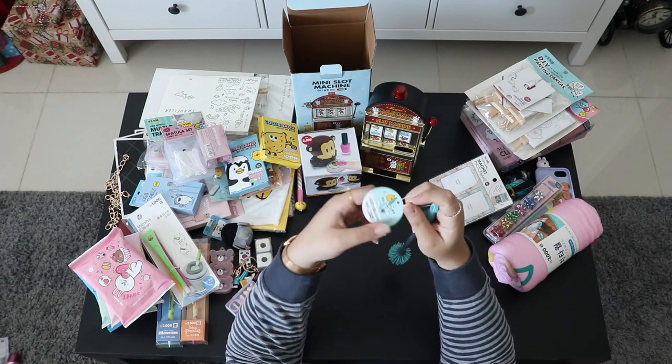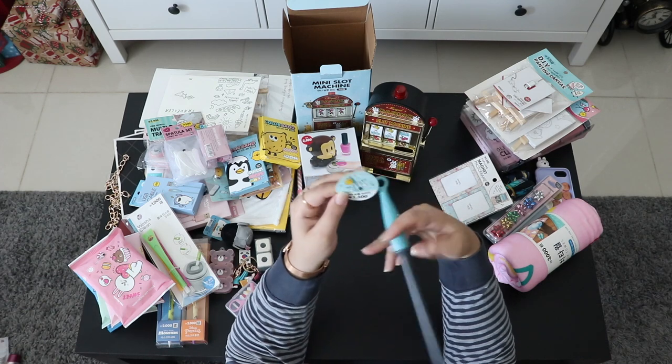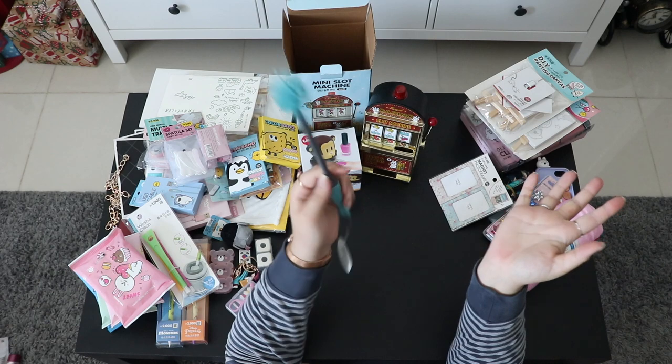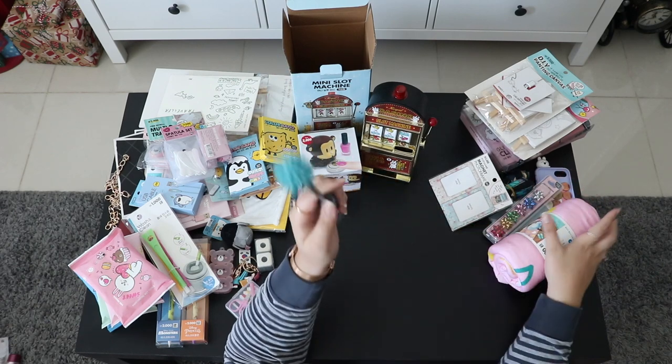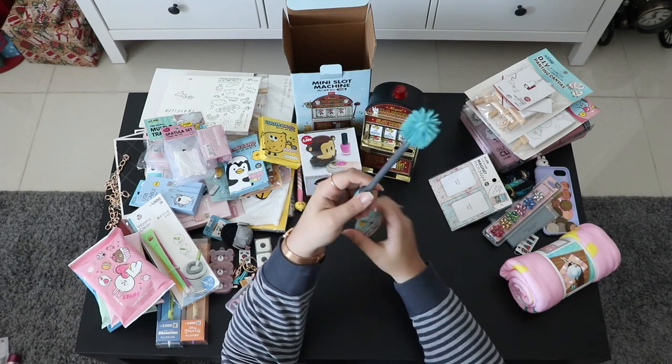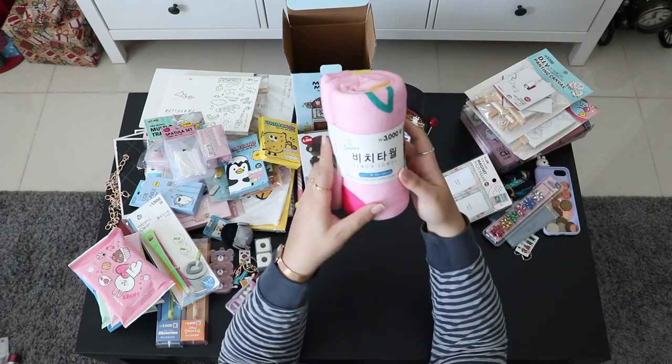Next is this brush to clean your glasses, especially in tight or hard-to-reach spots. It makes cleaning much easier and was only 1,500 won. I really like the color — it's from Artbox.